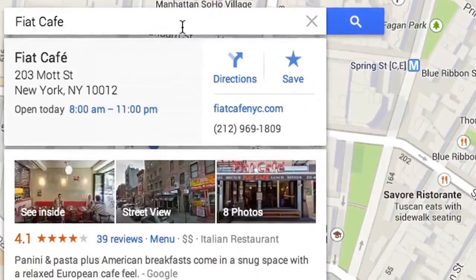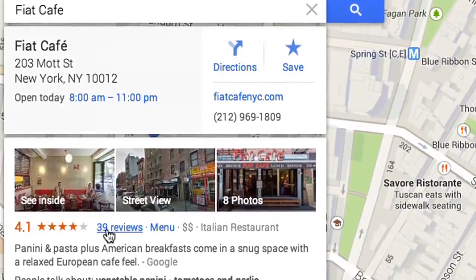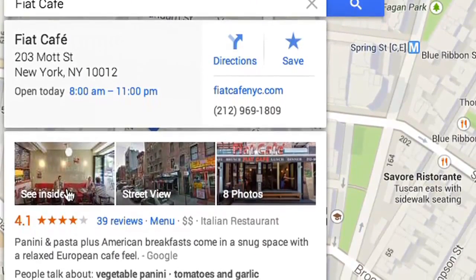OneSearch brings you all the information you need. Read up on your destination, see ratings and reviews, and sometimes even take a peek inside.